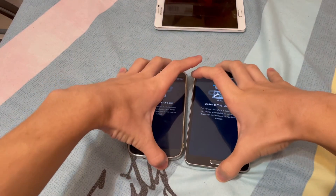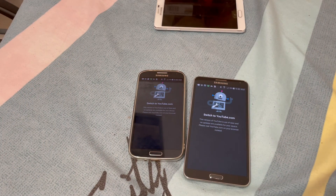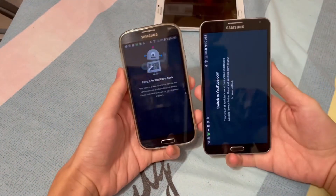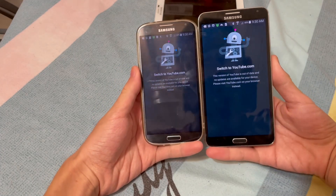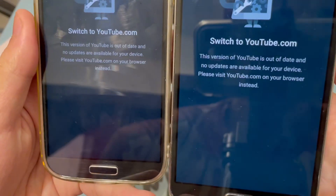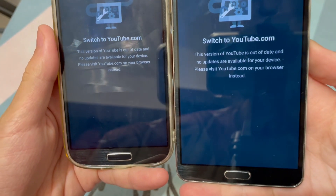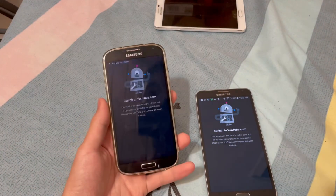Sorry about those notifications, I haven't turned these on in a while. But as you can see, we have a Galaxy Note 3 and a Galaxy S4 here — both of these are on Android 5. When you go into YouTube, you'll see something like this: 'Switch to youtube.com. YouTube is outdated and no updates are available for your device.'